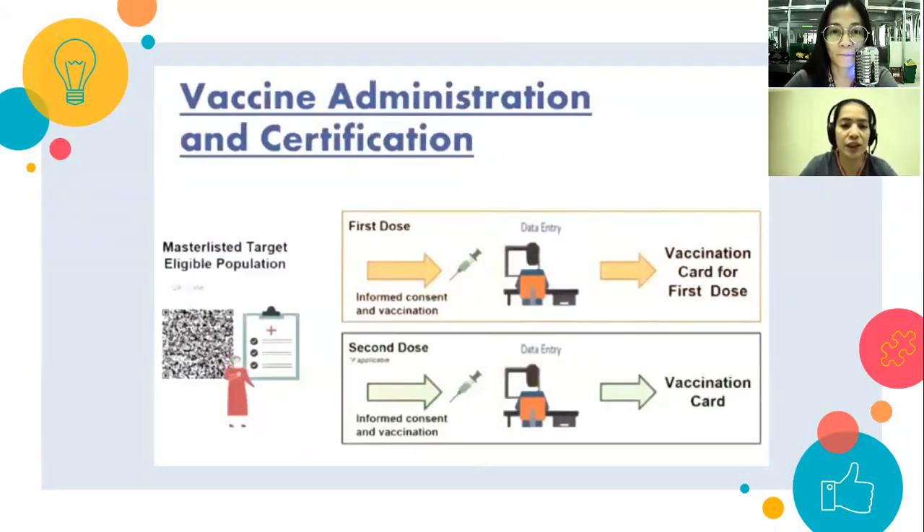Vaccination and certification: upon giving the first dose, magkakaroon tayo ng consent form — filling it out allows them to give us the vaccine. Then data entry is done to record who received the vaccine. A card is issued as proof of the first dose. If there are adverse or allergic reactions, hindi na tayo mabibigyan ng second dose. But if okay naman, mag-proceed sa second dose — another consent form, data recording, and then a vaccination card is issued, confirming receipt of both doses of the COVID-19 vaccine.